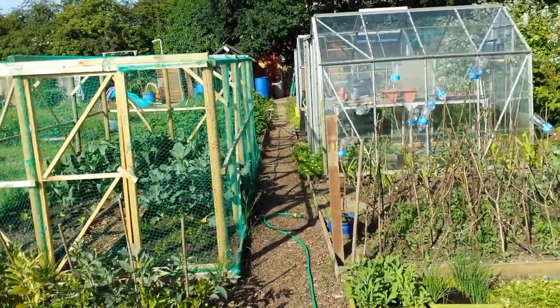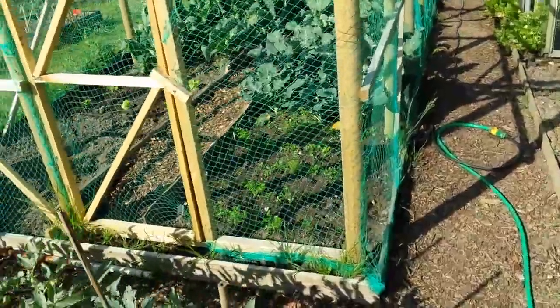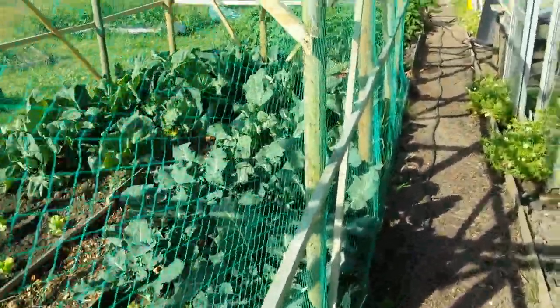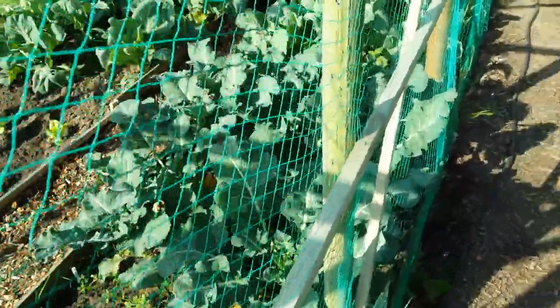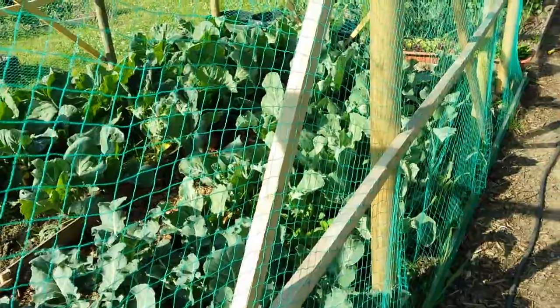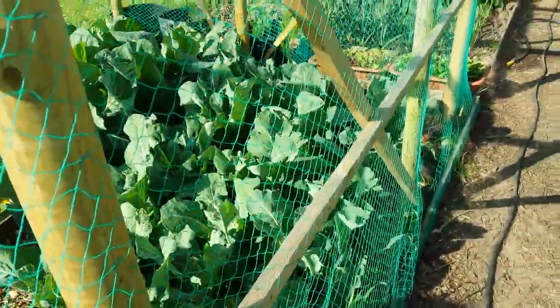Everything's sort of coming into bloom. Planting some more stuff — planting some carrots in here. I think I've planted them a little bit too close. I planted them at 12 inches; someone said they should have been 18 inches. But oh well, they'll find it out.